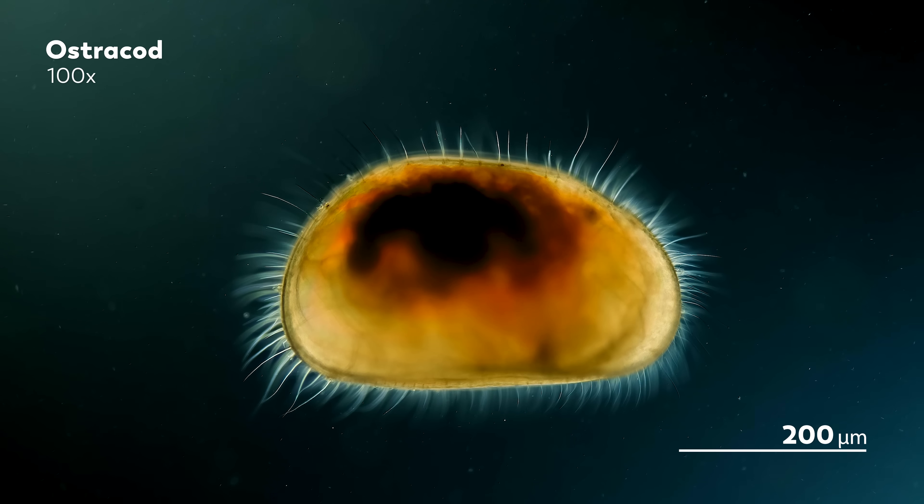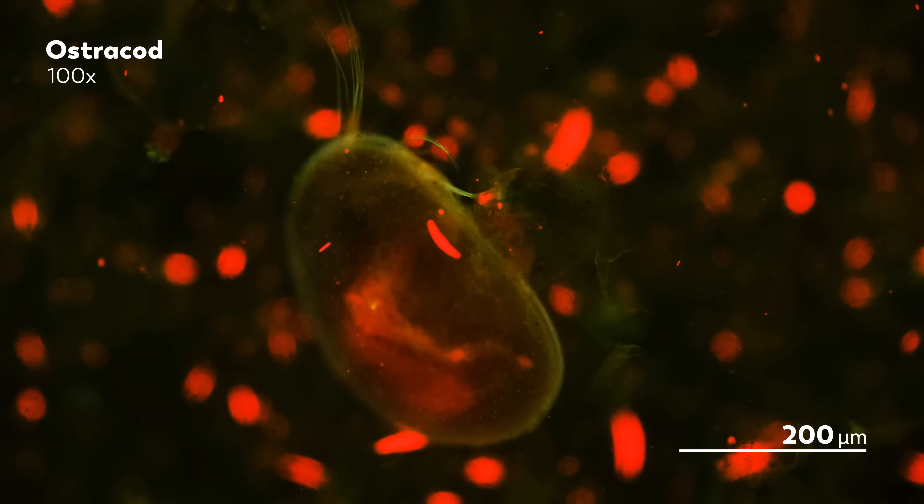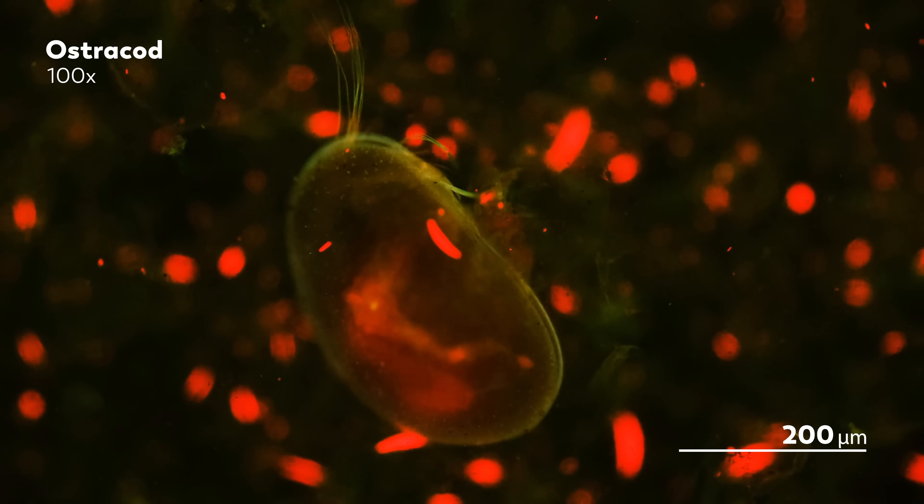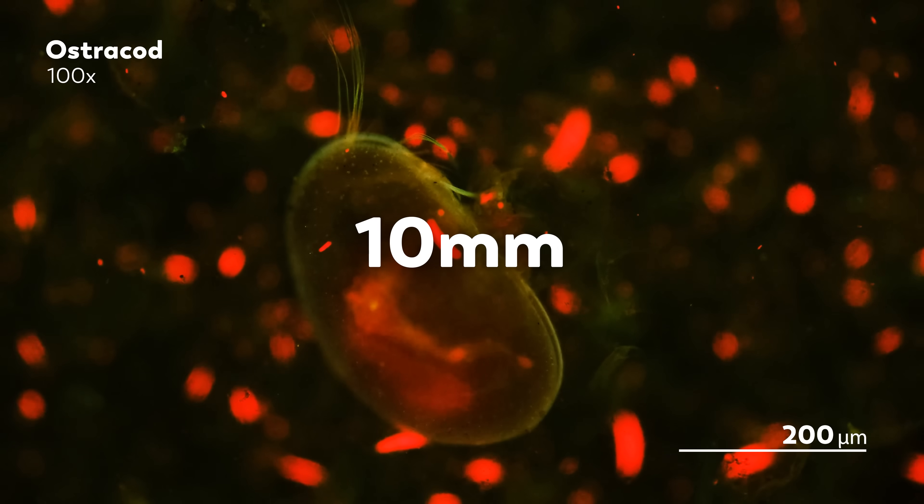The two hemipenes in the males correspond to the two openings on the female ostracod, which hold several dozen eggs ready for fertilization. These eggs can have different fathers, so male ostracods compete with each other, in part by having their large muscular sperm pump actually pump out large sperm. And when I say large, I don't just mean large for such a tiny animal — ostracods produce some of the largest sperm in the animal kingdom.